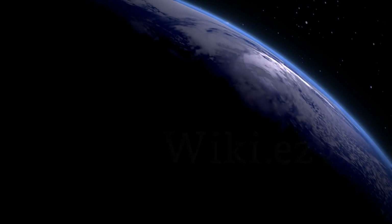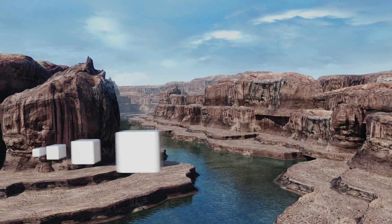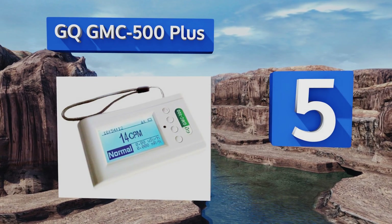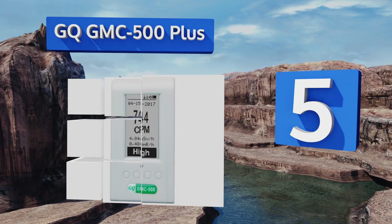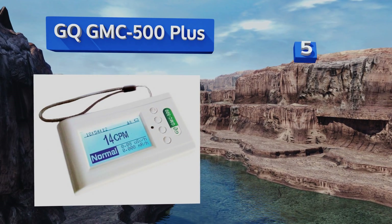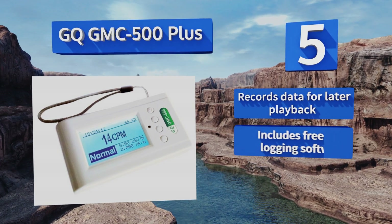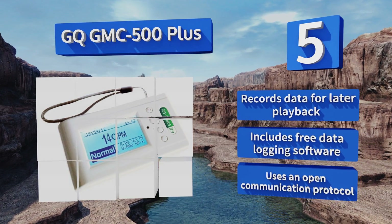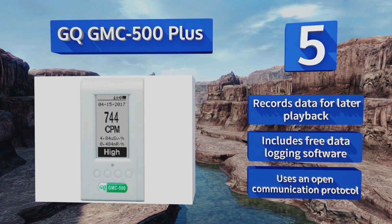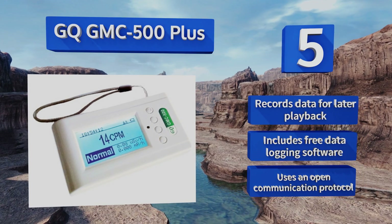At number five, the wrist tether on the GQ GMC-500 Plus allows it to always be on hand when you need it in potentially dangerous situations, even if its own alert scares you into almost dropping it. It's a reusable, sensitive machine that's surprisingly affordable given its quality. It can record data for later playback and comes with free data logging software. It uses an open communication protocol.